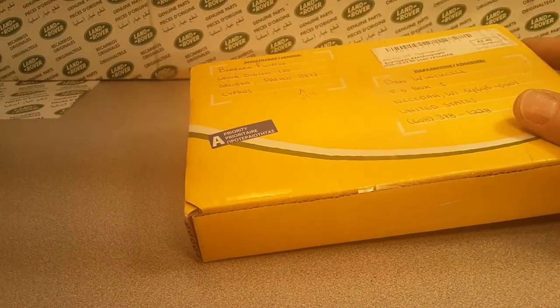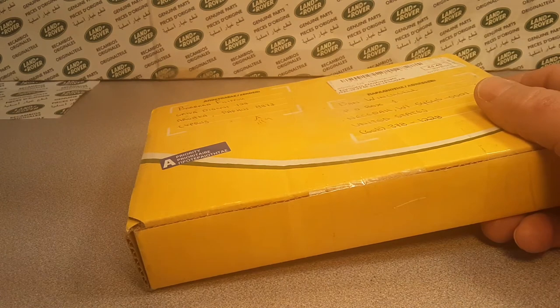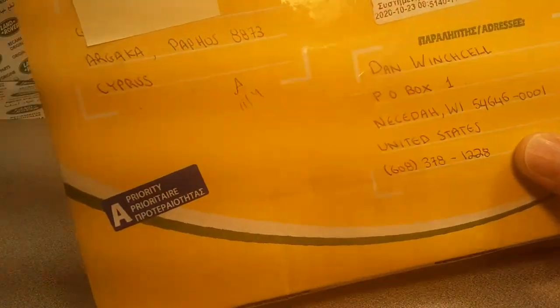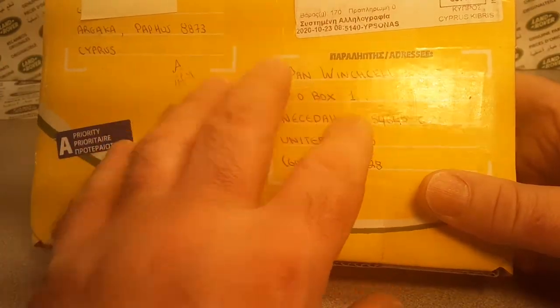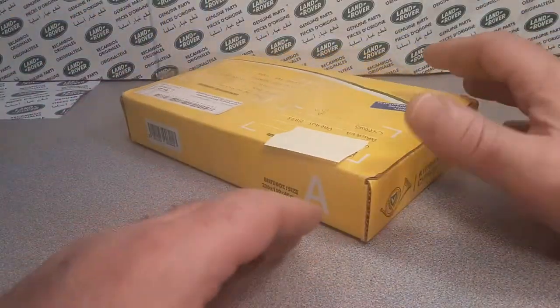It happens to be an unboxing Wednesday, and right now we're gonna take a look at this. I got this from Cyprus. I can't believe that I spent the money and bought from out of the country. But anyway, I bought this from Cyprus. It's a special little doodad that I've gotta tell you about. This cost me $19 — $19 — had to come across the ocean. Pretty interesting, didn't take all that long. But let's get into it.